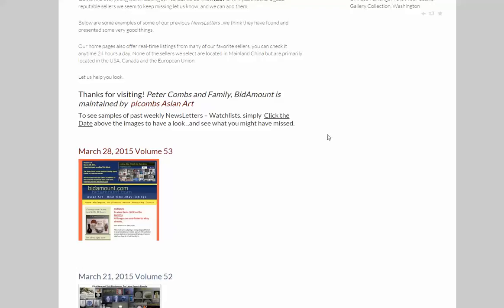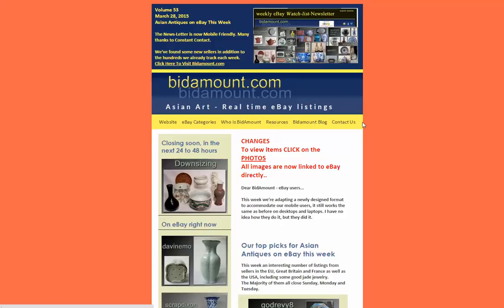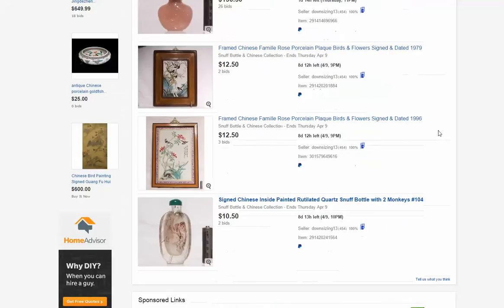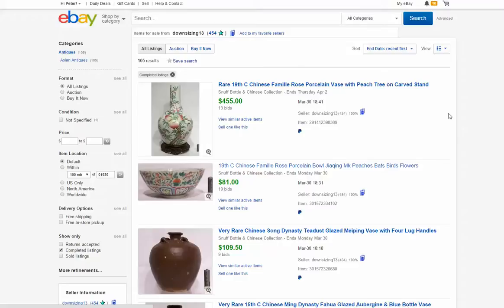This is the newsletter from last Saturday night, March 28th. It's pretty clean looking, easy to use — if you want to look at something, just click a button. This is a seller who is downsizing. He's a seller we feature when he has things up. He's from Florida. He sells a lot of snuff bottles and has a good eye for them. We want to look at his completed listings to see how they did and go over why they did what they did.